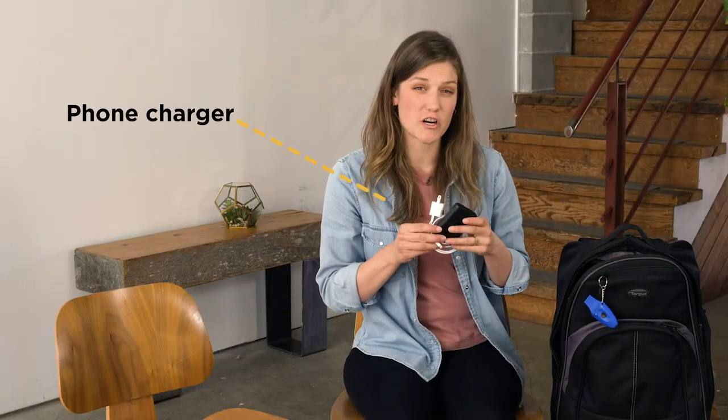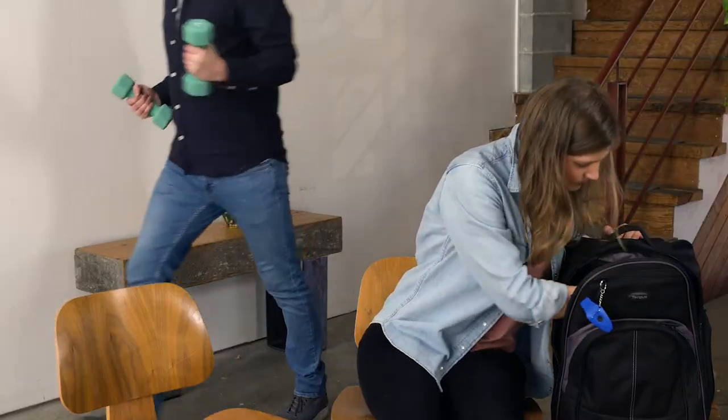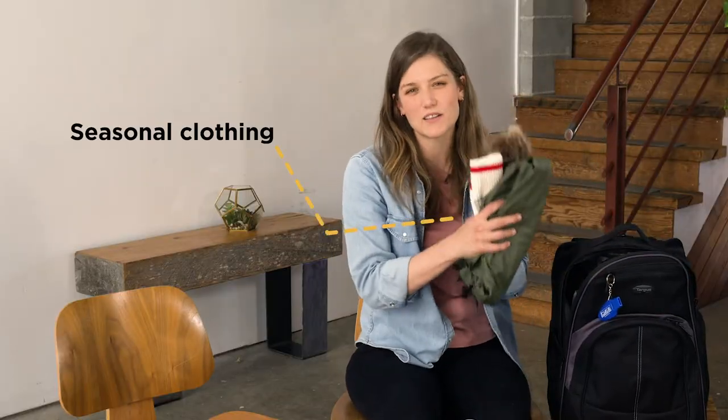You'll want a phone charger and a backup battery bank, a blanket, and some seasonal clothing.